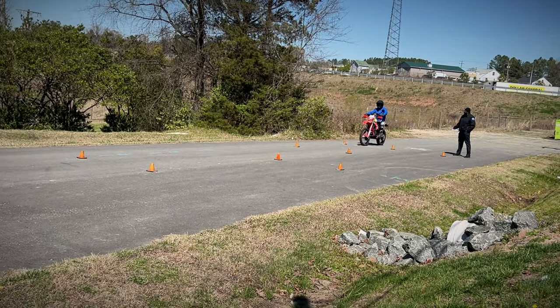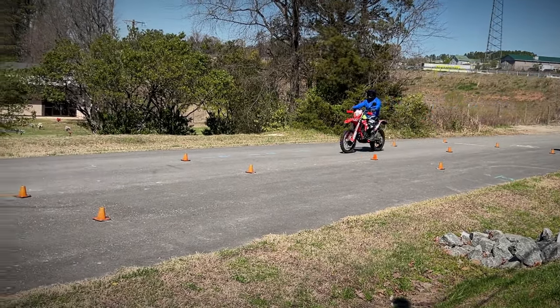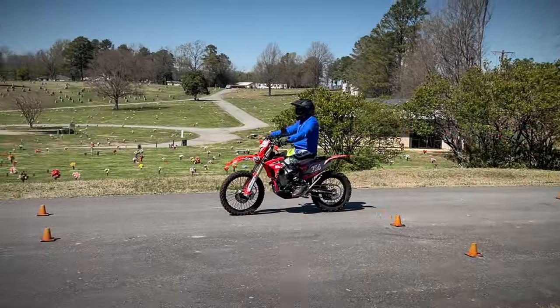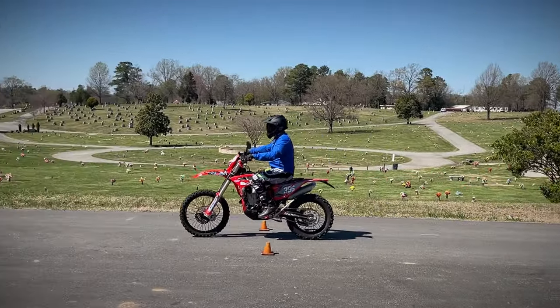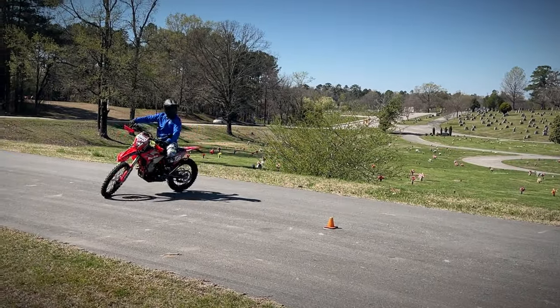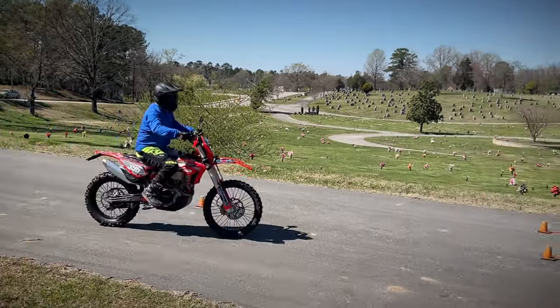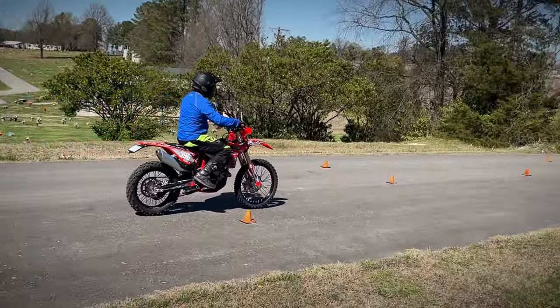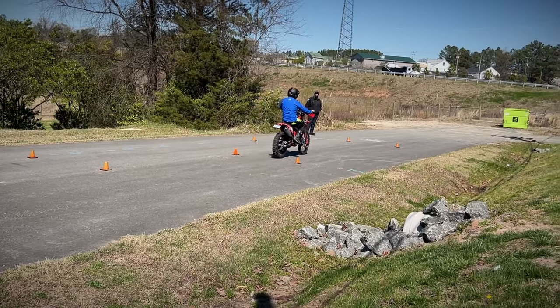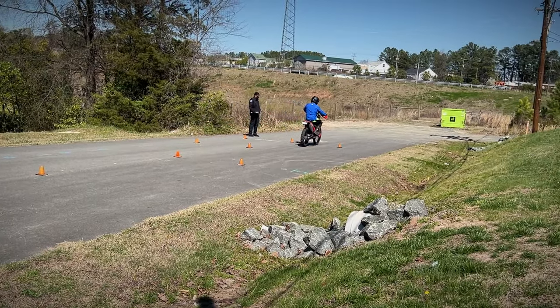The next test is called the pause and go test, simulating stop-and-go traffic. Ride up to the cones on your right, brake, pause without putting your foot down, continue to the next cone, brake, pause again, then turn around and use the same technique coming back down. I even gave a bonus pause at a third cone that wasn't actually part of the test.